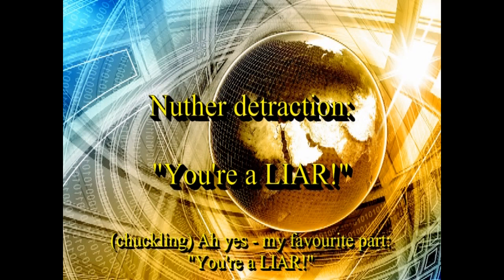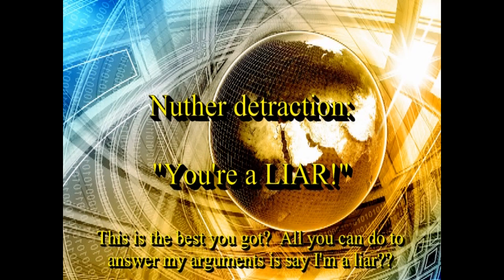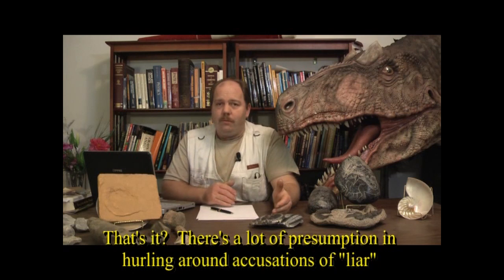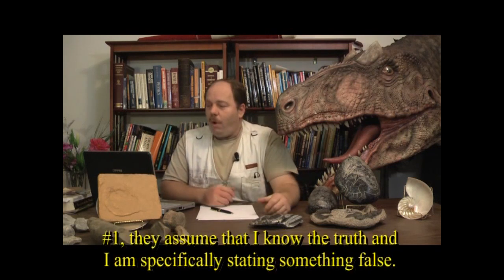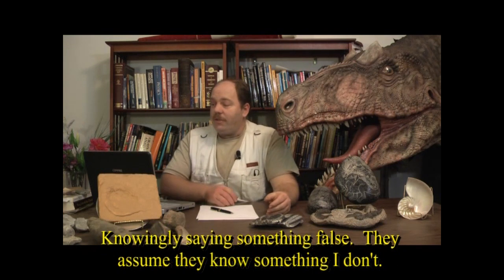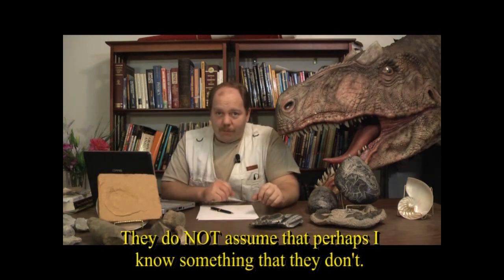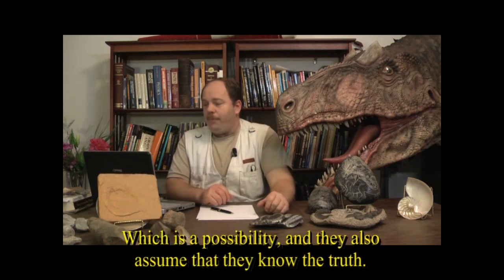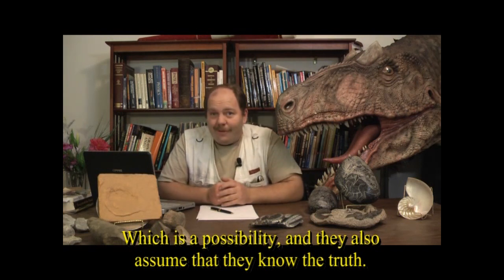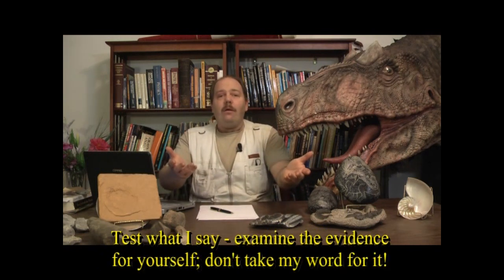It always amazes me how fast the accusation 'You're a liar!' comes out of the mouths of anti-creationists. Is that the best you've got — all you can do to answer my arguments is say I'm a liar? There's a lot of presumption in hurling around accusations of lying. They assume I know the truth and am specifically saying something false. They also assume they know something I don't, and do not consider that I perhaps know something they don't. That's why I produce this video series — so people can see the truth for themselves. Test what I say. Examine the evidence for yourself. Don't take my word for it.